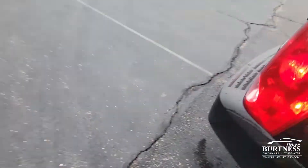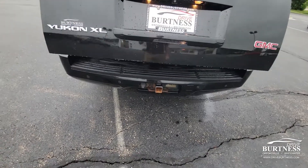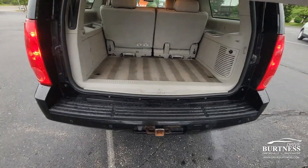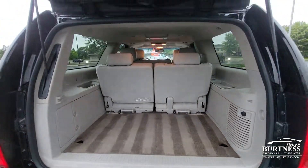Let's check out the trunk too. We've got a power liftgate back here, parking sensors in the back for that audible beeping as you're backing up and getting close to objects, and lots of space back here.